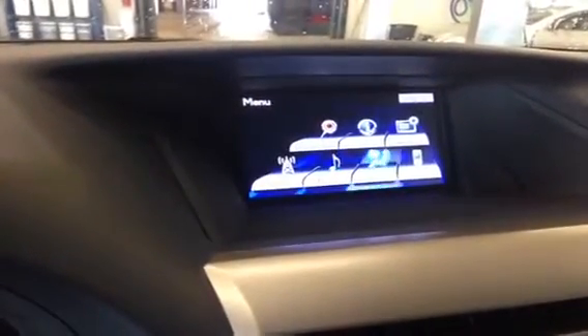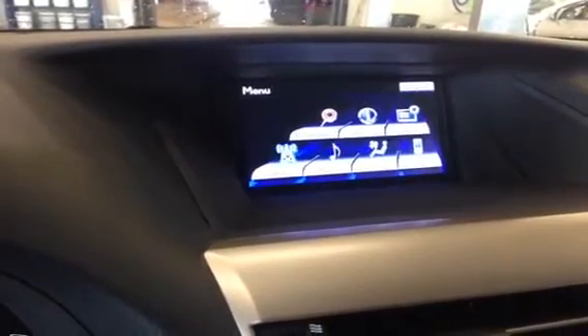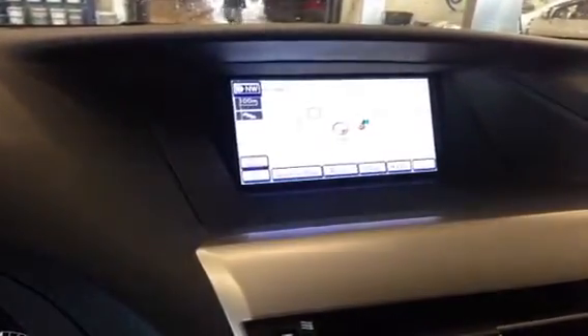The navigation screen does come with a backup camera here. And from this interface you can virtually control every aspect of the vehicle — from the climate control, audio, Bluetooth, radio, and the navigation system.